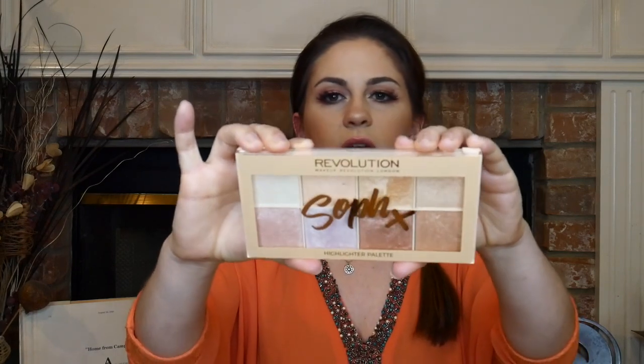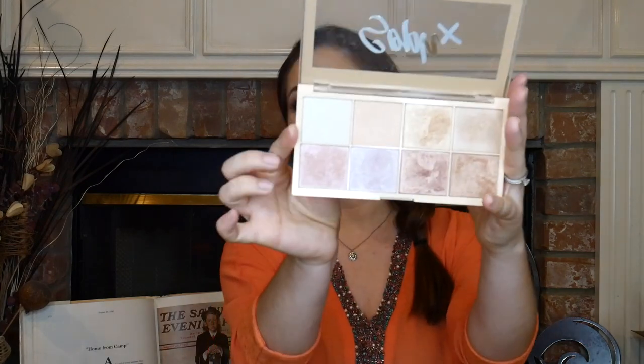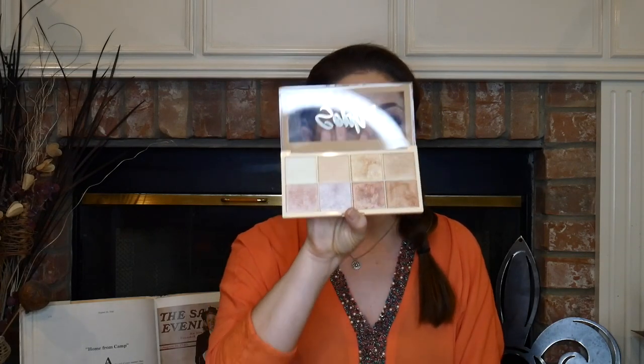First up, this is the Makeup Revolution and Soph X collaboration highlight palette. It's not a new product — it's been out for a long time, but it is so freaking good. I don't know what took me so long to purchase this, but it's seriously probably one of the best highlighting palettes I own and it's not very expensive. I can't remember exactly how much it is, but I'm going to guess it's like 10 bucks and you can always use that $3.50 off coupon at Ulta.